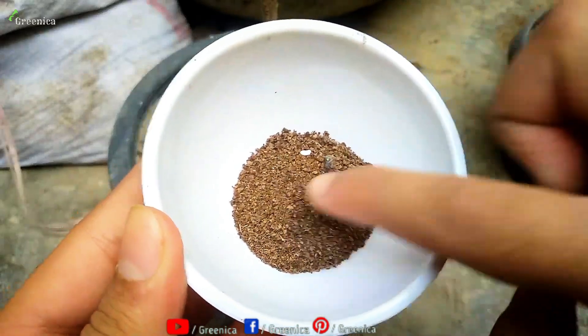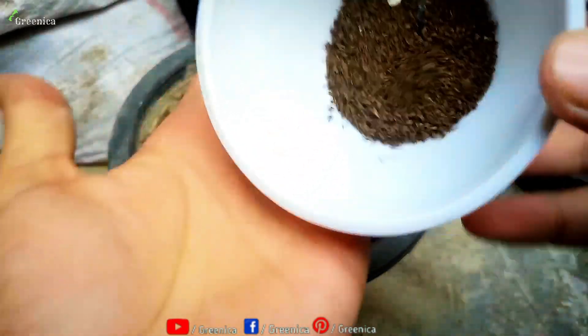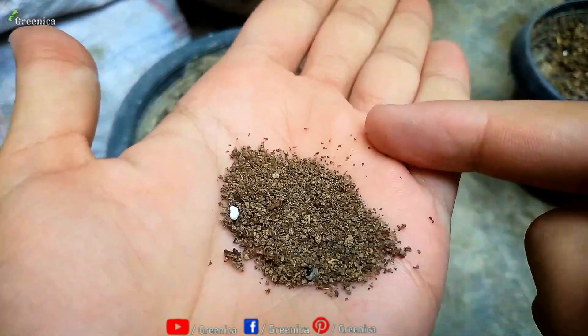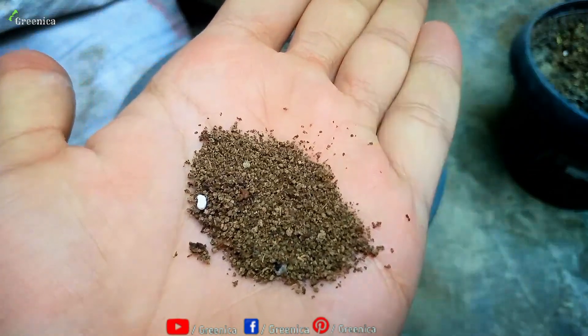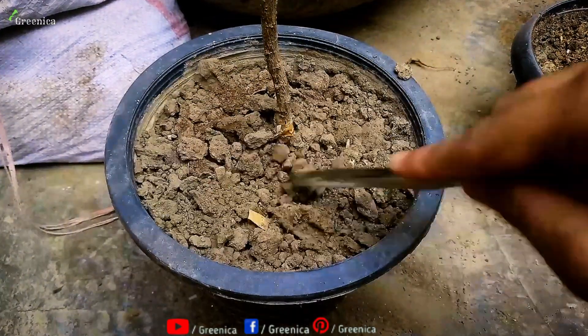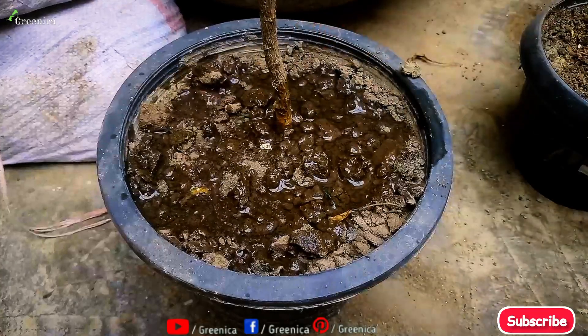Another organic and free source of nitrogen is tea and coffee grounds. Even the waste of tea is a rich source of nitrogen. Just rinse it to remove any sugar and dry it in the sun. After that you can use it as a nitrogen-enriched fertilizer. Two to three tablespoons of dried tea waste are enough for a 10-inch pot. Use every two weeks with proper mixing.